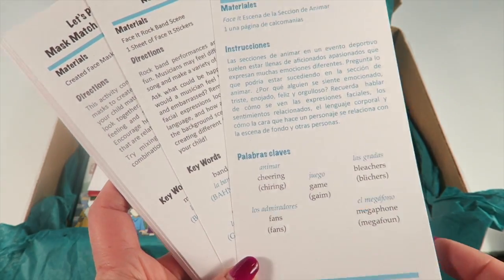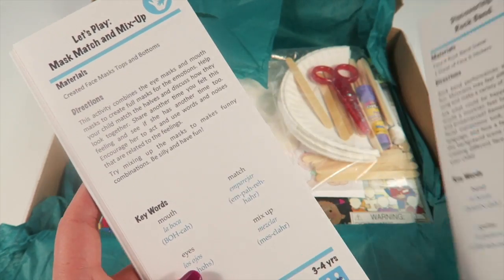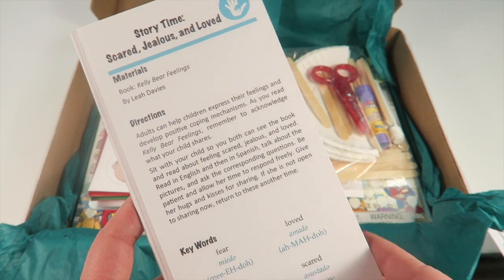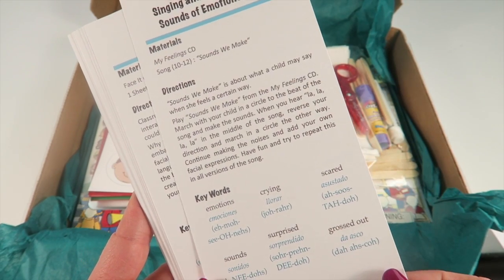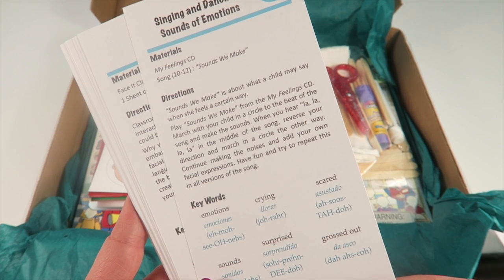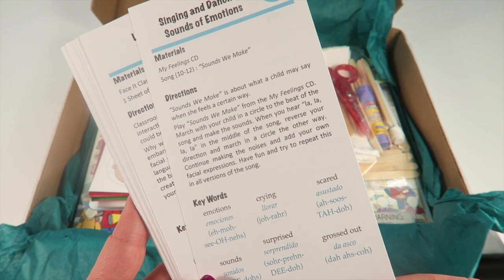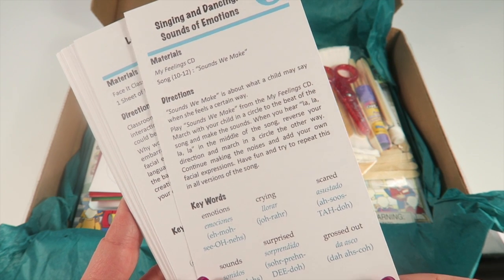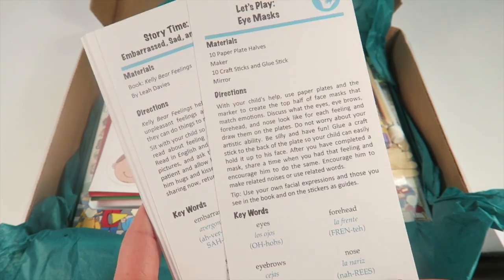Other activity cards go through different activities. One uses the book, and another uses the CD: play 'The Sounds We Make' from the Feelings CD, march with your child in a circle to the beat of the song, and make sounds when you hear 'la la la.' In the middle of the song, reverse your direction and march in a circle the other way, continuing to make noises and adding your own facial expressions.